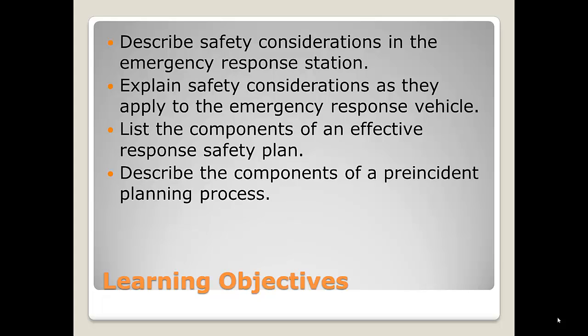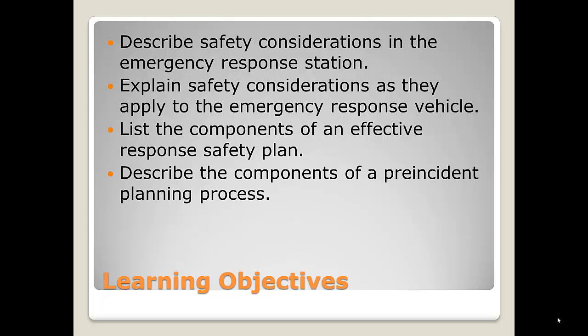So the learning objectives. You should be able to describe safety considerations in the emergency response station or the fire department station. Explain safety considerations as they apply to emergency response vehicles. List the components of an effective response safety plan and describe the components of a pre-incident planning process. You should be able to list the information that should be provided by the pre-incident plan. Describe the considerations for safety while training. Describe the components of a wellness fitness plan and describe the considerations for interagency coordination as it applies to health and safety.